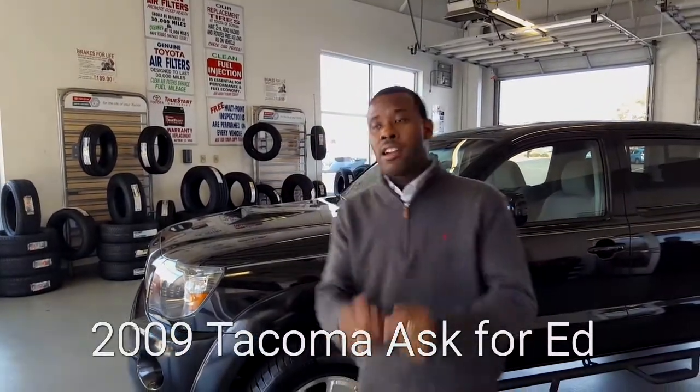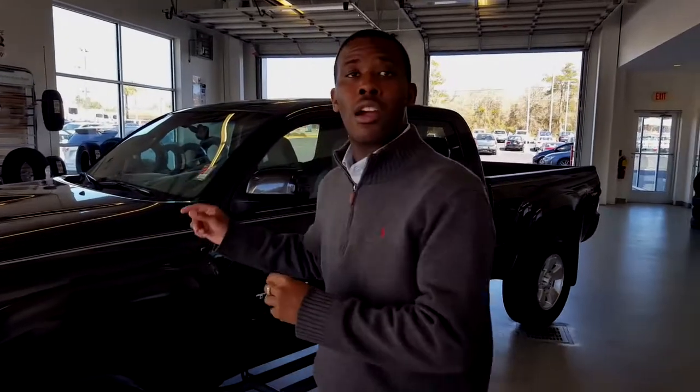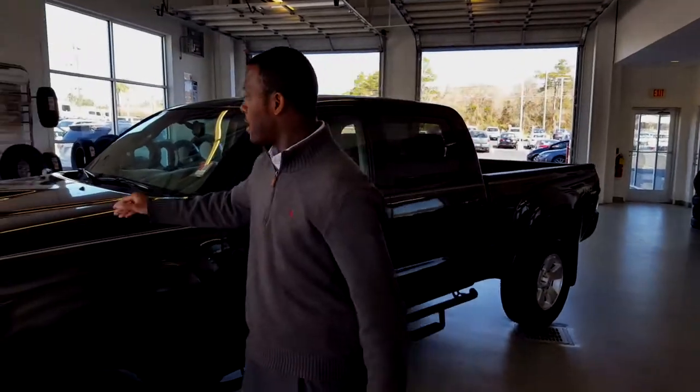I'm Louis over here at Toyota Dolphin, and here I have a 2009 Toyota Tacoma TRD Sport, 4WD long bed Tacoma, just under 100,000 miles, clean, immaculate.